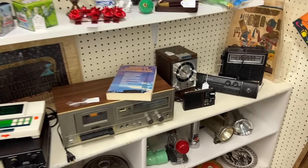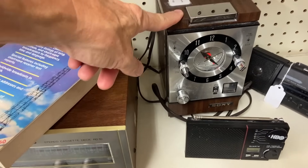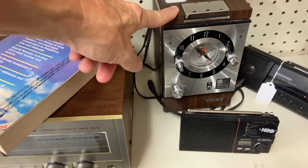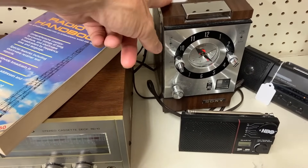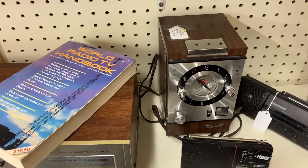Some interesting old-school electronic equipment here, including a great clock radio by Sony — very sophisticated looking for its time. It's as-is, or else I'd be buying it, because $20 is a very good price for that model, but they've taken into account the condition.